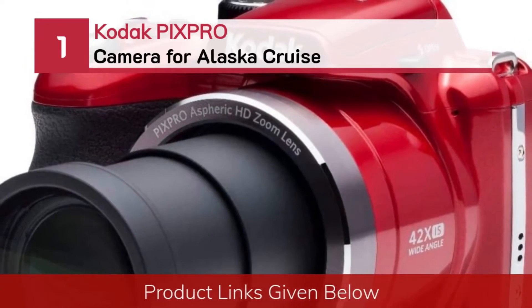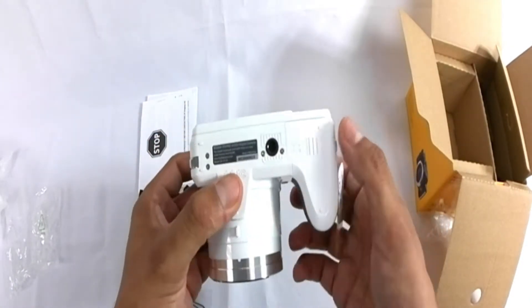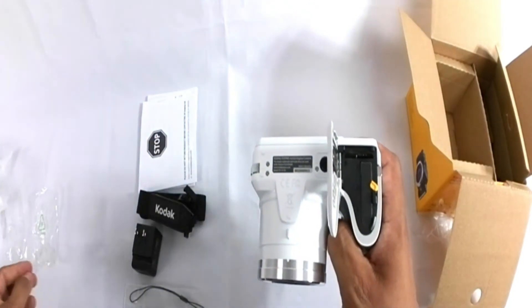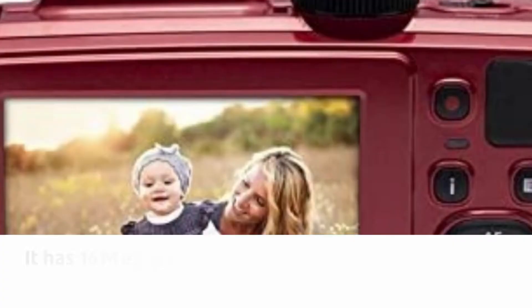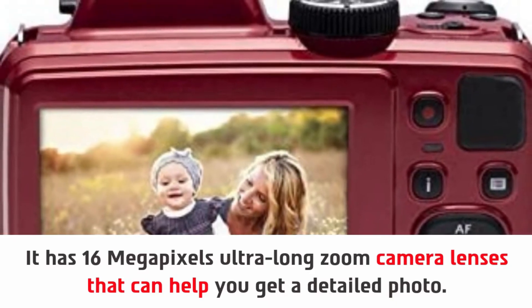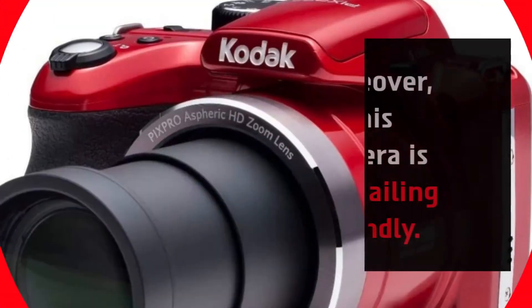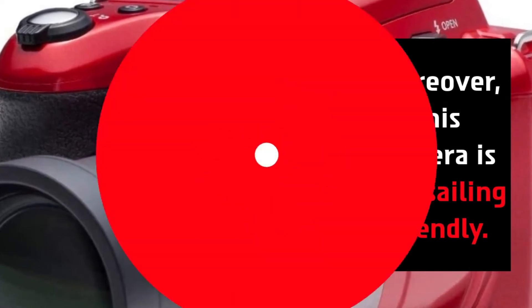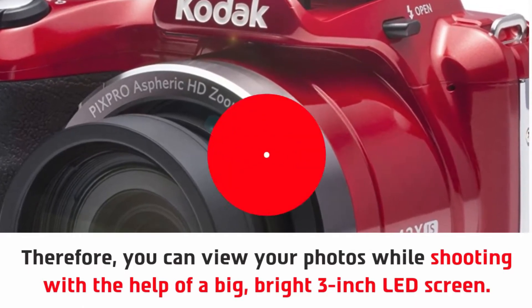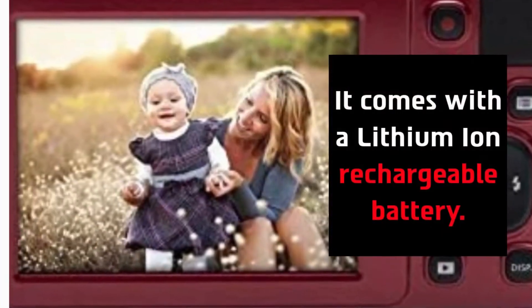Number 1: Kodak PixPro Camera for Alaska Cruise. It has 16 megapixels ultra-long zoom camera lenses that can help you get a detailed photo. It can also capture a 24mm wide-angle view perfectly. Moreover, this camera is also sailing-friendly. Therefore, you can view your photos while shooting with the help of a big, bright 3-inch LED screen. You will always want to have clear high-resolution images. It comes with a lithium-ion rechargeable battery.